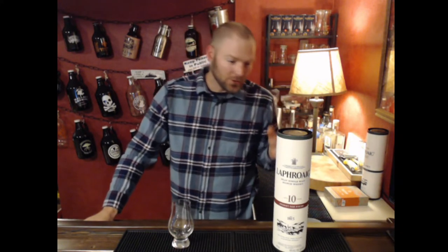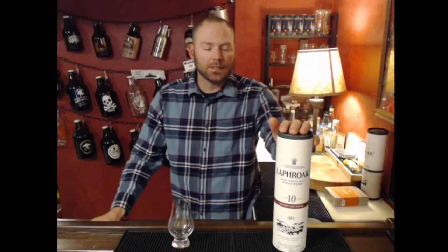This is Laphroaig 10 Sherry Cask Finish, or Sherry Oak Finish as they say. This is their classic Laphroaig 10, finished in an Oloroso Sherry Cask, and we'll see what it adds to the Laphroaig.